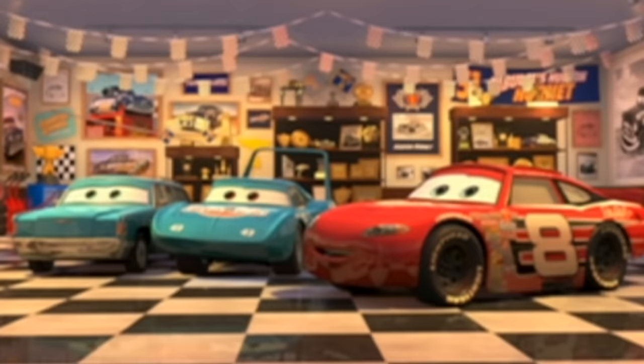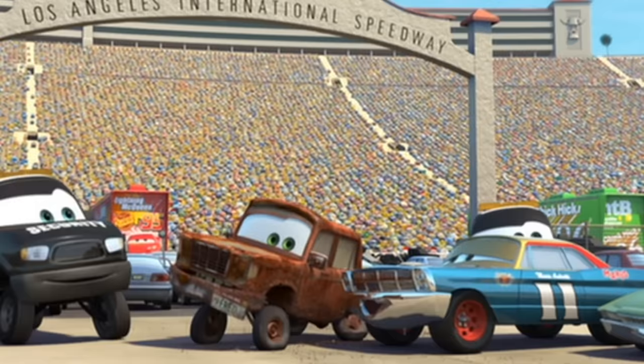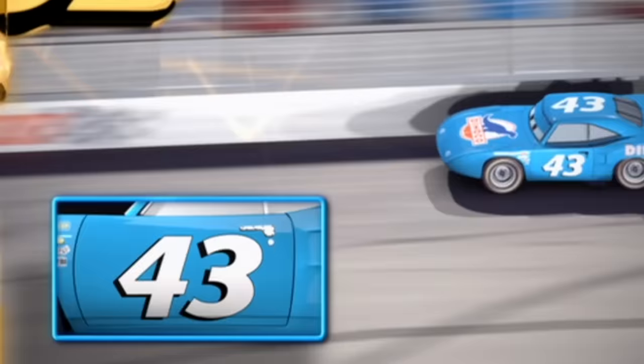Now let's point out some of the other car numbers. Number 8 is the number and voice of Dale Earnhardt Jr. The number 11 car is Mario Andretti. The number 43 car is Richard Petty, and his car is really blue in real life.